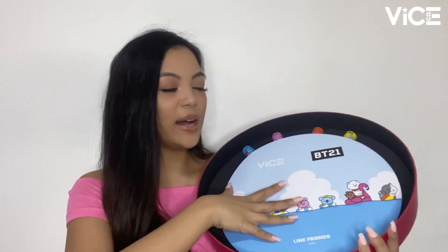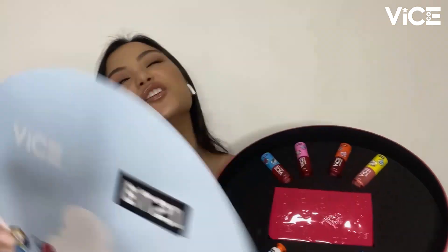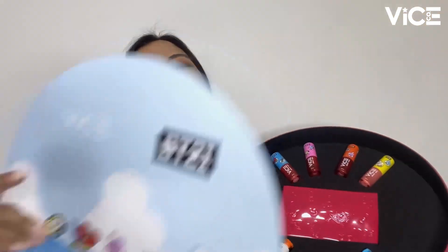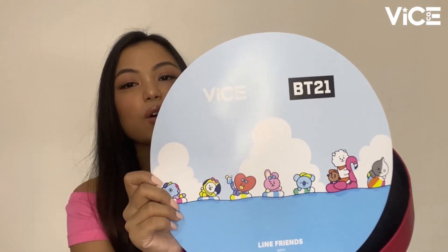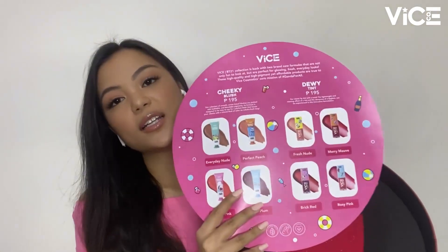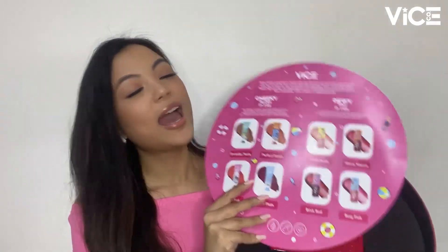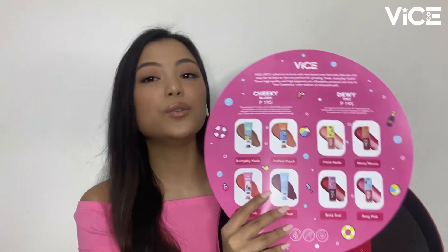When you open the PR kit, this is what you'll see. Of course, this is our PR card. You can see it can stand on its own. And of course, all the BT21 characters are here, along with the VICE Cosmetics and BT21 logos. You can see it says Line Friends. And when you turn it around, you will be able to see all the products, the price points, the collection descriptions, and the product descriptions of our two new formulas.